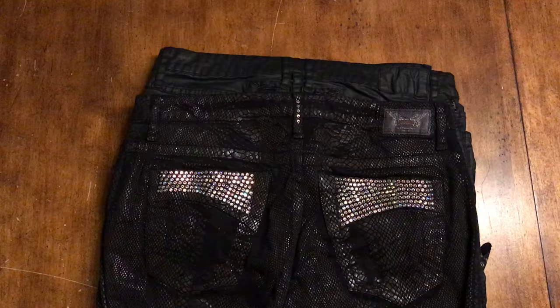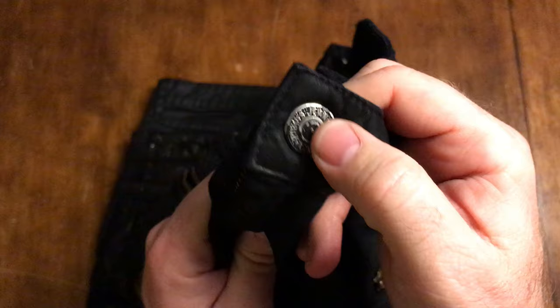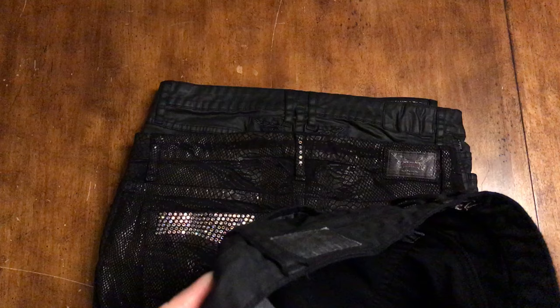Now these ones I purchased - I've had these for a long time. I bought these at Neiman Marcus and paid about 500 bucks for these. I've been wearing these for about a year and a half now. They've got a few little tears in them. The paint is starting to rub off over here. I wanted you to see what a well-worn pair looks like.